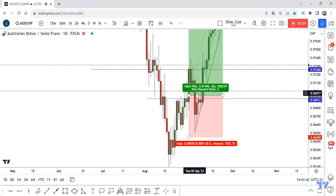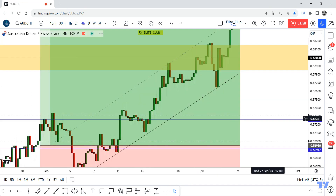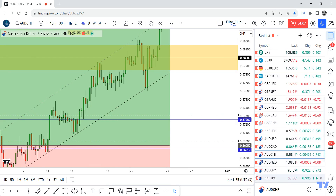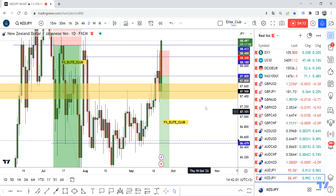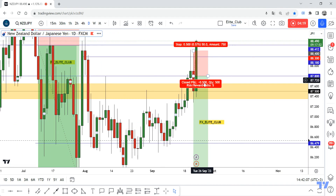I also had a losing trade on NZD — why did it hit my stop loss? It was an evening event on daily price action. I had this amazing bearish candlestick, so I decided to enter a short trade from the nearest resistance. But the price hit my stop loss — 50 pips. It's okay.